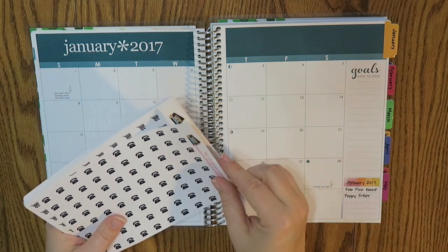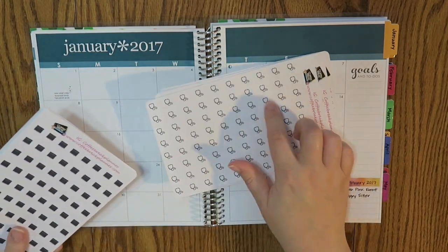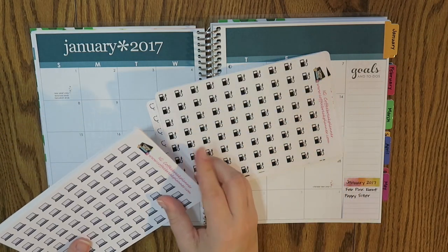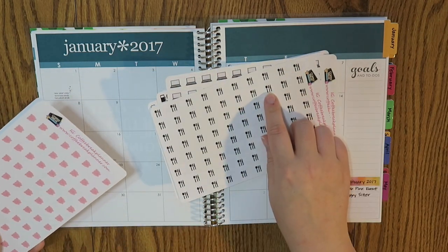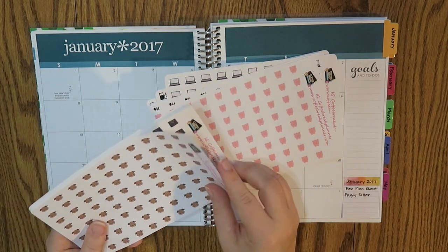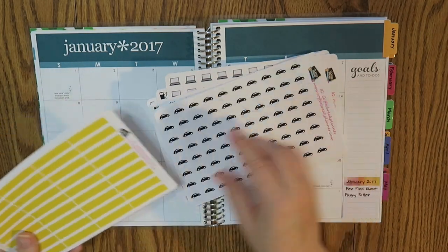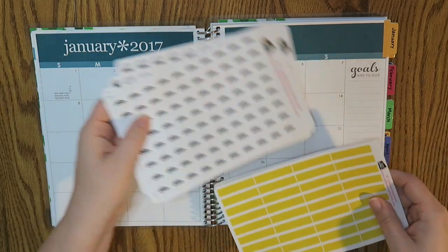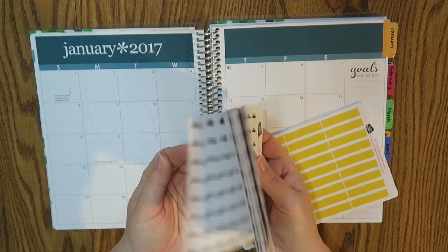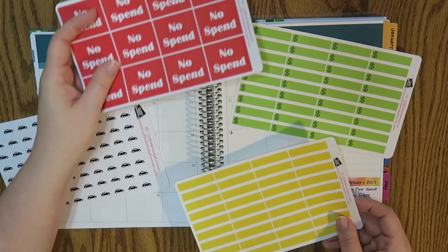I have a bunch of these little icons: some phones, some houses, a grocery cart, a little stethoscope for medical, a little planner, fuel, a computer, a fork, knife, and spoon for eating out, little mini piggies, little doggy heads, a little shopping basket, and little cars. These are my main categories of where I spend money. I might do some more customized mini icons later. I've also got three pages and I'll explain what those mean in a second.